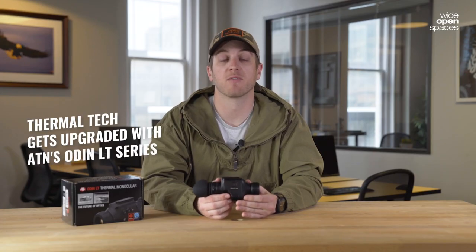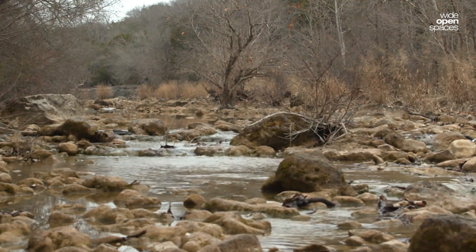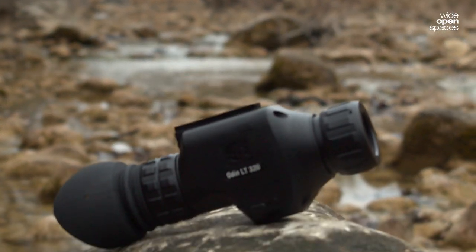Thermal technology has changed the game for both predator and hog hunting. If you're not already using a thermal monocular to easily track and find targets, or if you're looking to upgrade what you currently have, you've got to check out the new Odin LT320 from ATN.